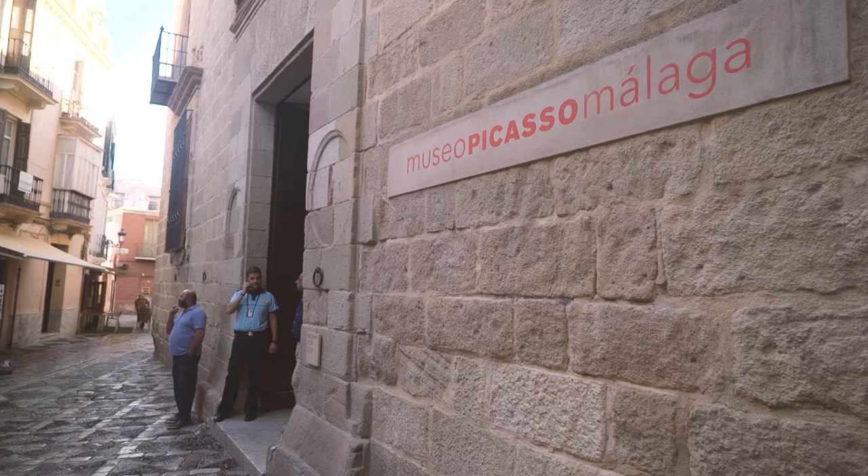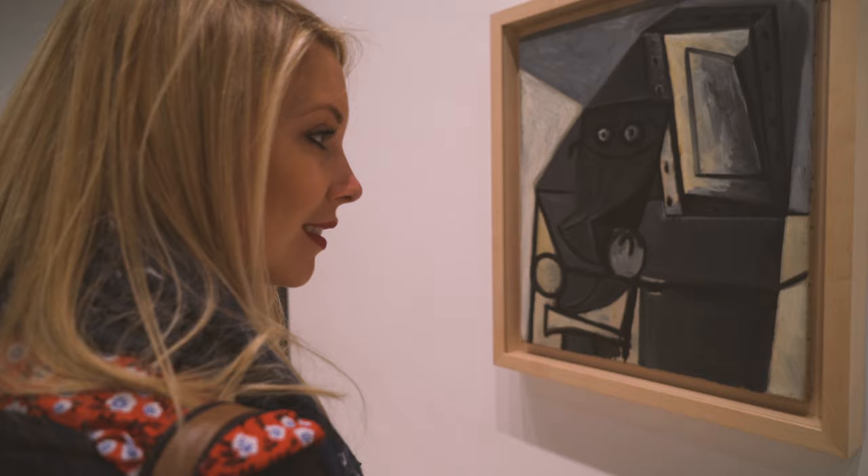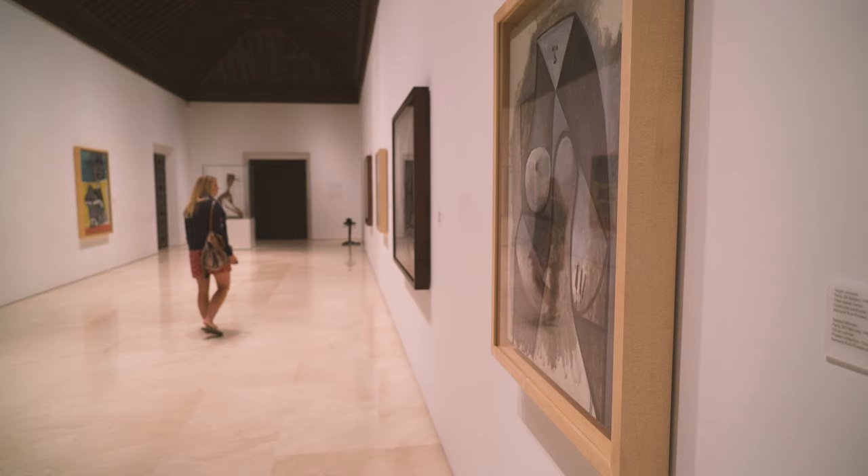Last on our must-see list in Malaga is the Pablo Picasso Museum. It just seems to me that if you're in the hometown of Pablo Picasso himself, one of the greatest artists of the 20th century, it might just be worth a visit to check out some of his works.